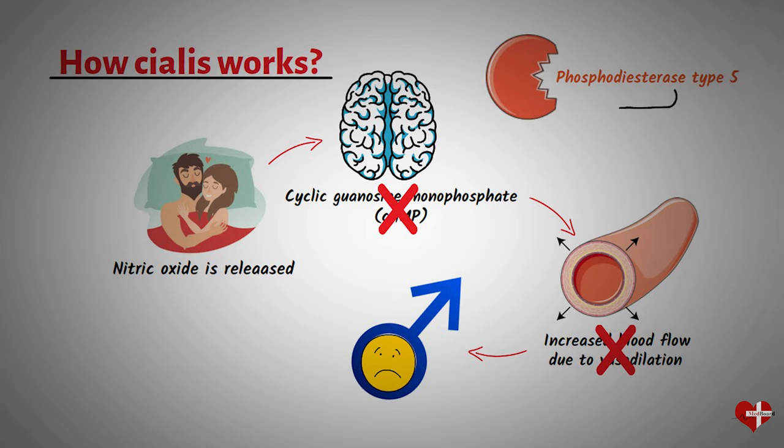Tadalafil works by blocking the action of PDE5, which allows more cGMP to accumulate in the blood vessels of the penis. This increased cGMP concentration leads to relaxation and increased blood flow, which helps to achieve and maintain an erection during sexual activity.